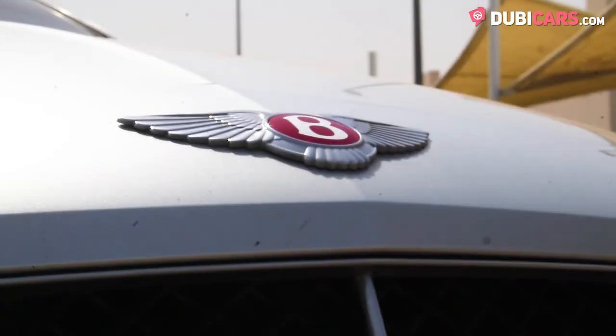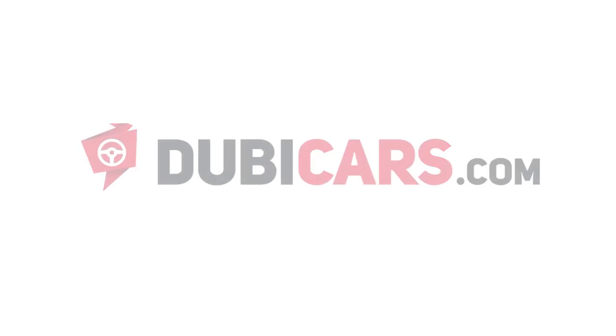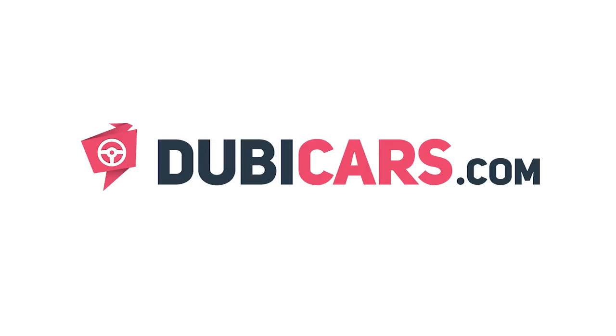This Bentley Continental GT is for sale at Cochin Used Cars. For more information, contact details and the price, see in the description below.